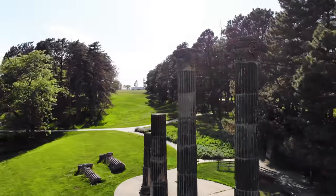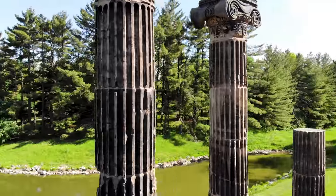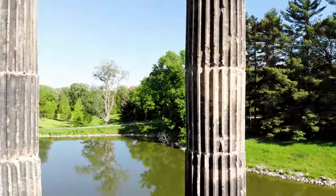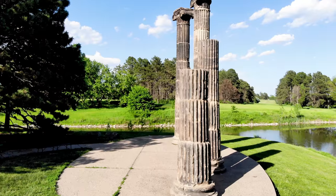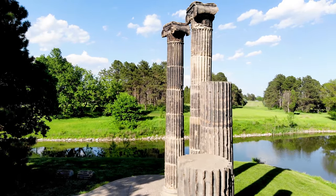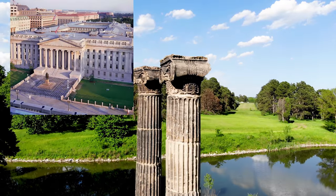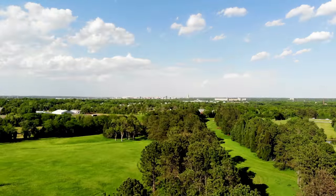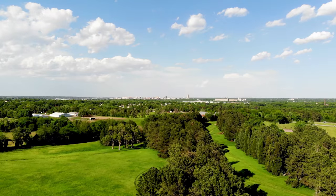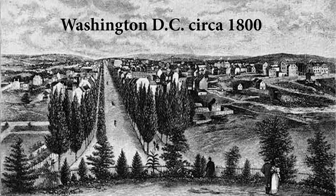The Treasury pillars standing in Pioneers Park, Lincoln, Nebraska look like they could come from an ancient Roman temple. Standing 36 feet tall and weighing over 30 tons, these four columns come from the US Treasury Building in Washington DC. But how is it they arrived in the middle of the United States? Their history begins all the way back in 1800, 67 years before Nebraska was even a state.